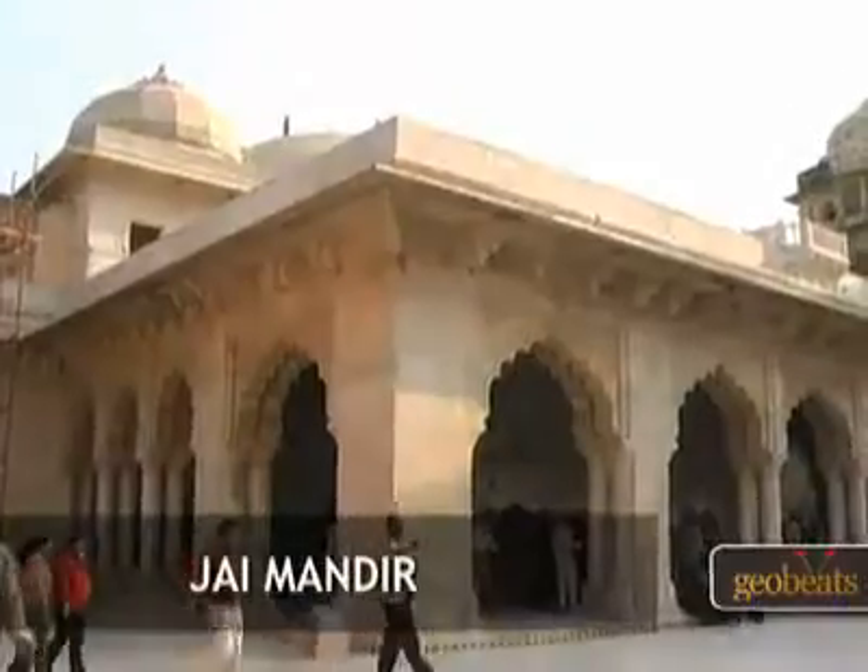There is also a Jaya Mandir, which is also called the Hall of Victory. The interesting part is that it has a ceiling which is completely mirror-plastered. Currently it is under restoration.